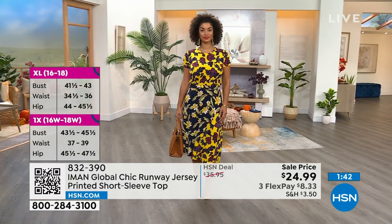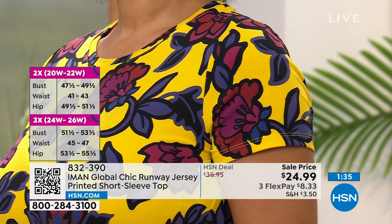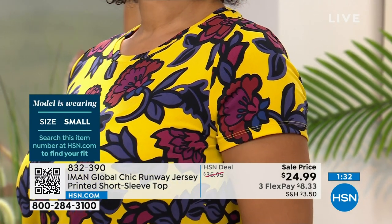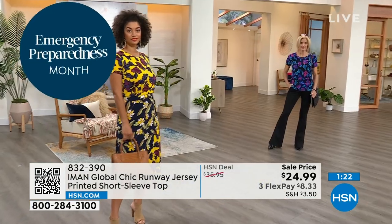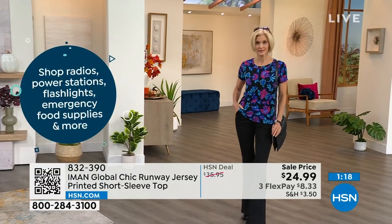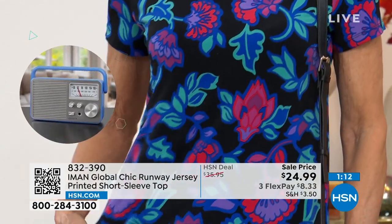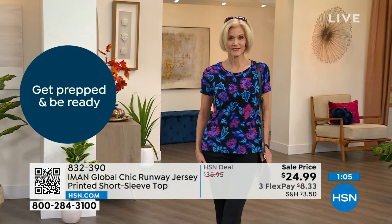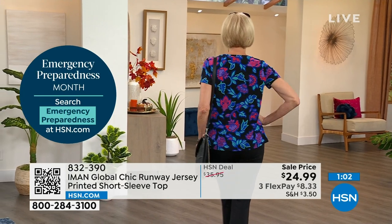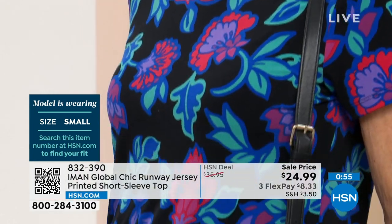All these colors are so happy and vibrant. This is a customer pick at $35.95, now $24.99 — the lowest price we have ever done. You still have the 30-day return policy even on sale prices. Carol is also 5'9" and in the small. We also have it available in watermelon, so you have three fun choices.